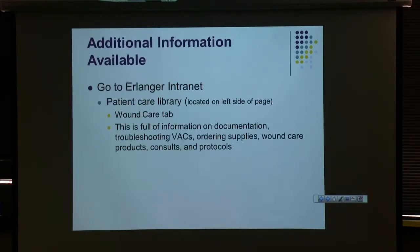There is some additional information on the intranet under the Patient Care Library — there's a wound care tab with tons of one-page handouts covering wound VACs, ordering supplies, what to do if you have a skin tear, and all sorts of little tidbits that will help you out.